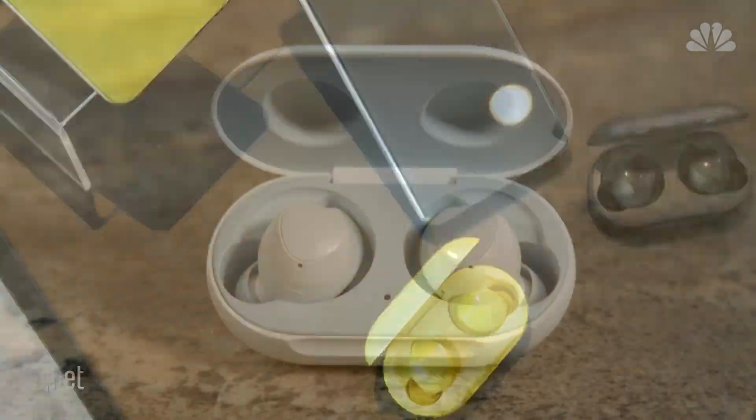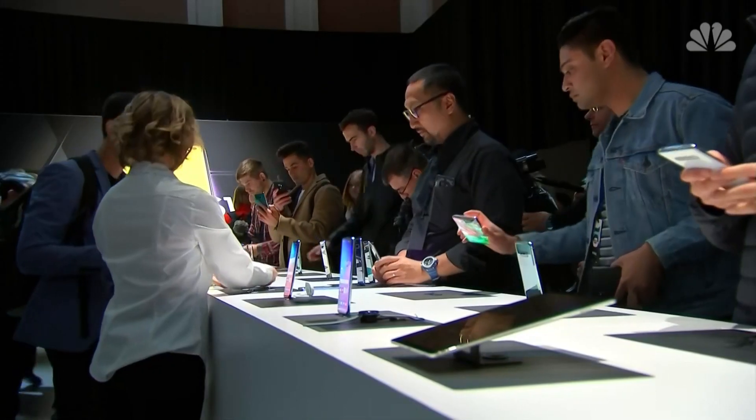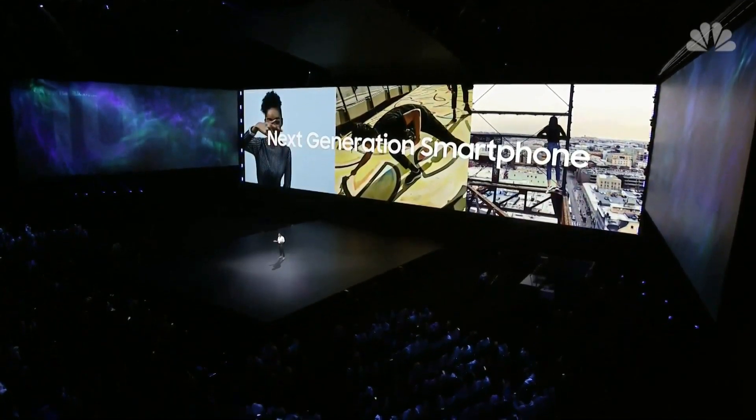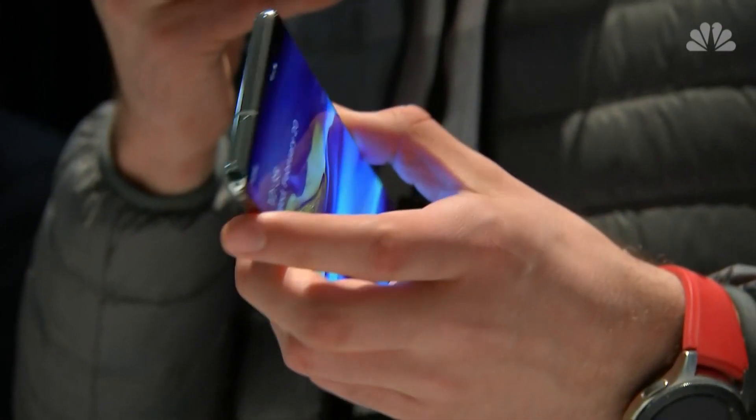Samsung also unveiled wireless earbuds and a new line of smartwatches — new products that showcase a decade of evolution for Samsung, commemorating the 10-year anniversary of its first smartphone launch. It's kind of shocking we still call them phones, since making phone calls is one of the things we do least often on them.